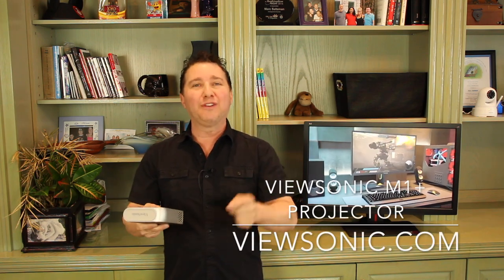Alright, whether it's for work or play, you can learn more about the ViewSonic M1 Plus projector at ViewSonic.com. Thanks for watching.